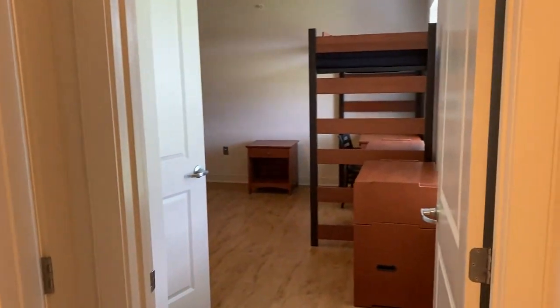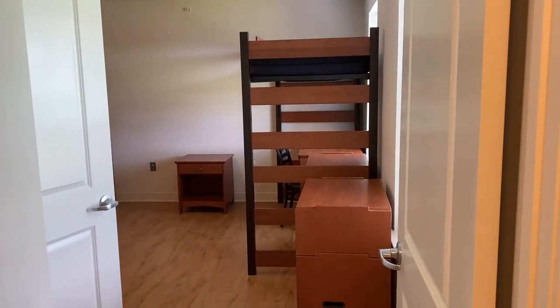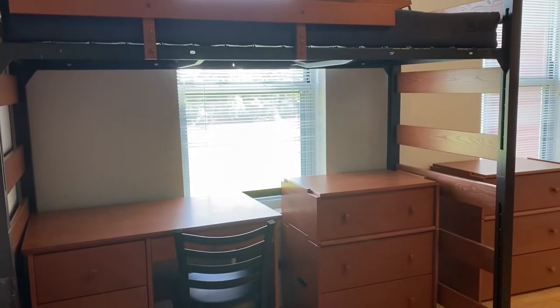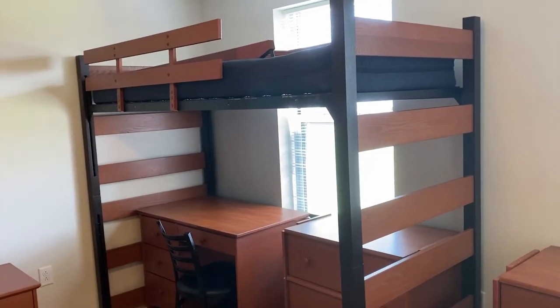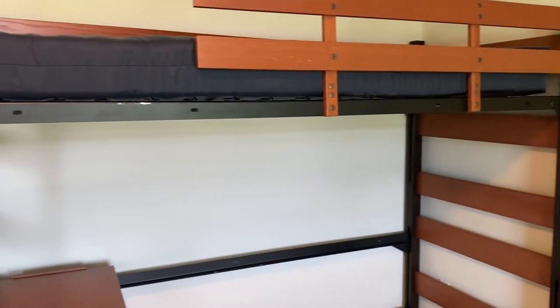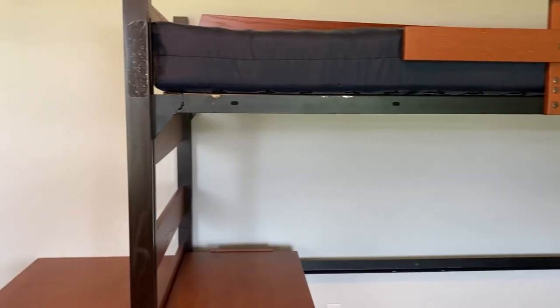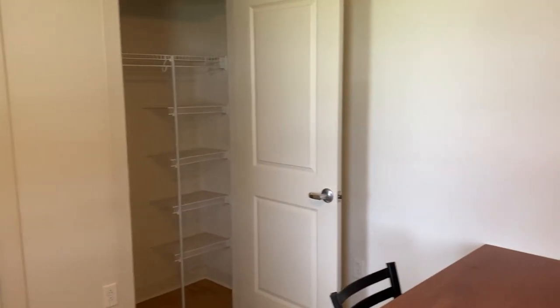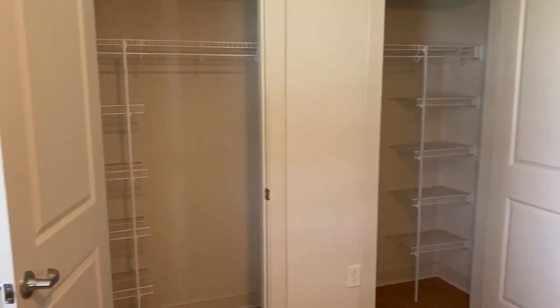The next space is one of the double rooms within the apartment. Each double room has all of the same features as a single space, times two. A full set of furniture for each roommate is included, and each bed can be lowered or raised depending on the occupant's desired layout. Bed lofting is also an optional service to optimize space, provided to residents for an additional fee. In this particular space, these beds have been lofted.